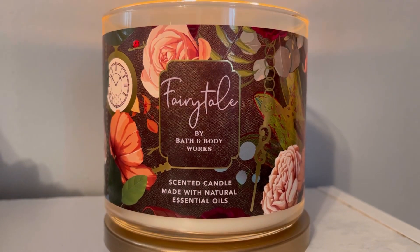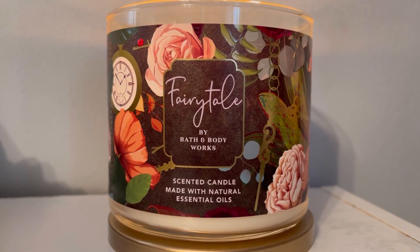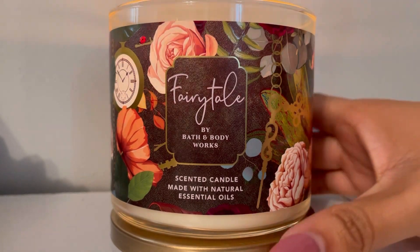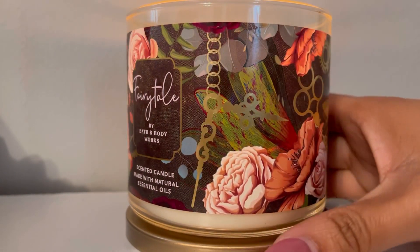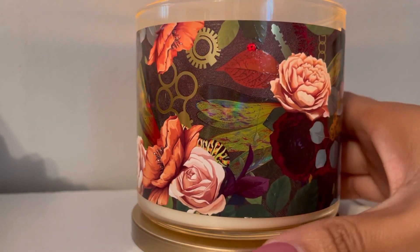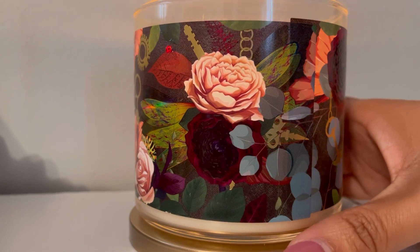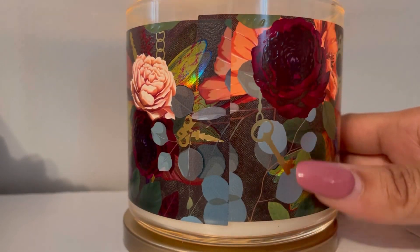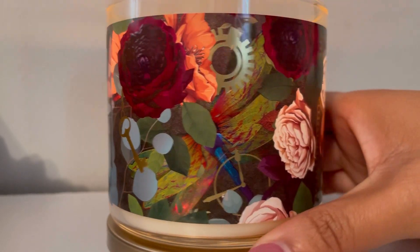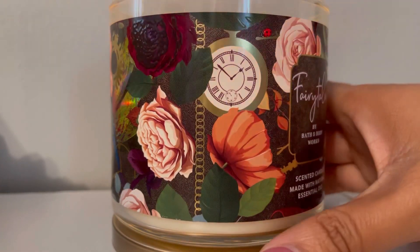Let's talk about this packaging — oh my, Alice in Wonderland! Y'all already know that I'm obsessed with Alice in Wonderland. This wraparound is so freaking pretty, it just has so many elements on it and it's just so gorgeous. Look at the little ladybug! Fairy Tale is the perfect name for this — the keys, the clocks, the clock parts. You can't tell me this is not inspired by Alice in Wonderland.